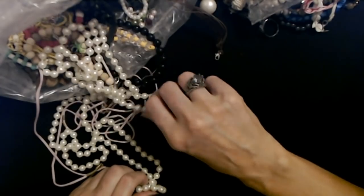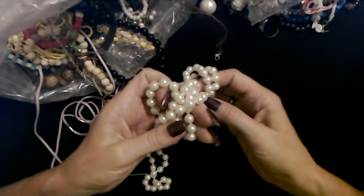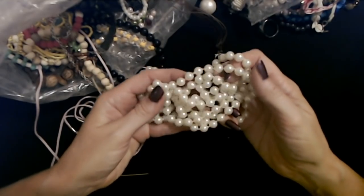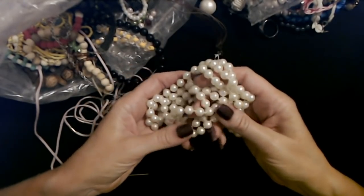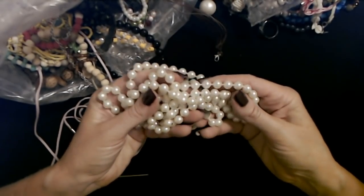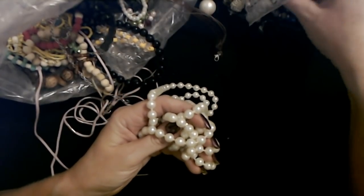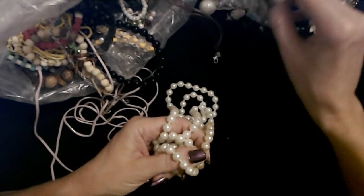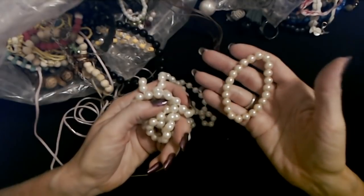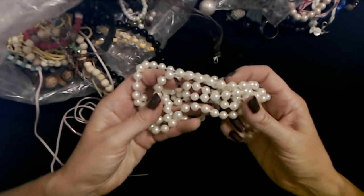Now these are some of the cheap faux pearls I was telling you about — very lightweight pearls. They have a nice shine to them though. From a distance you're not going to be able to tell they're not as good a quality as, say, these right here. They don't really look terribly different, but these are much heavier — that's a better quality. But these are fun to wear with anything.